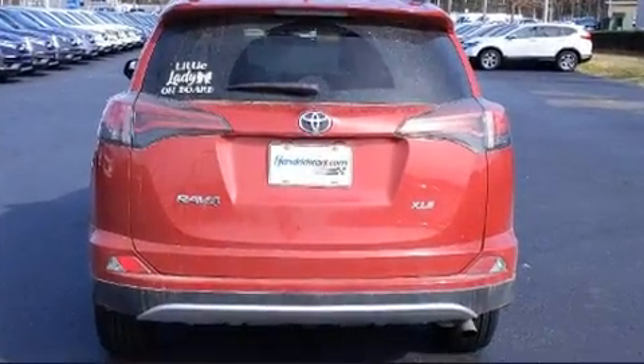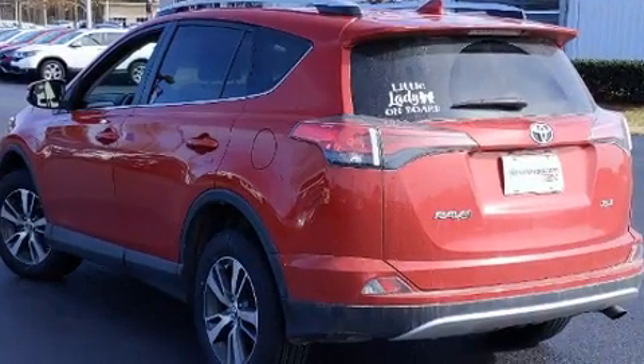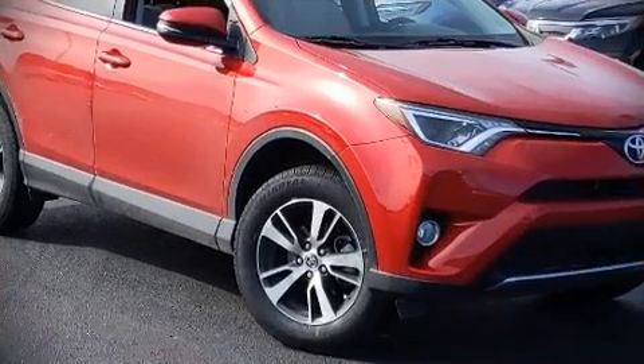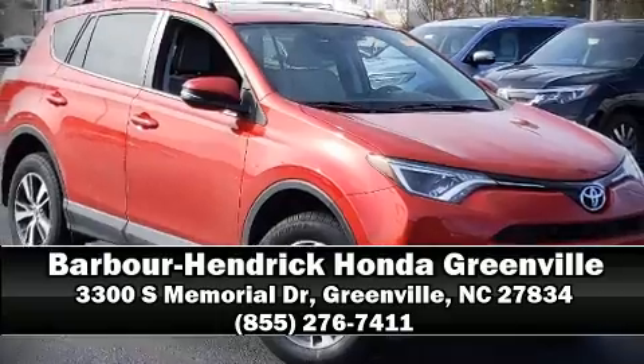brakes with ABS. For added security, dynamic stability control supplements the drivetrain. Stop by our dealership or give us a call for more information.